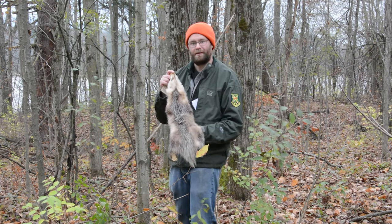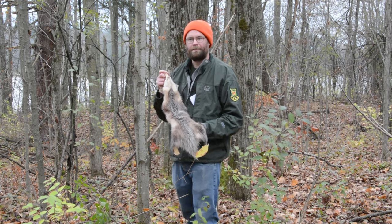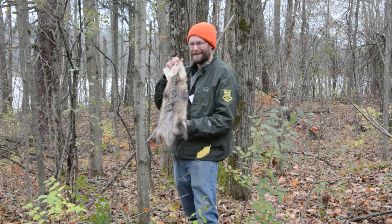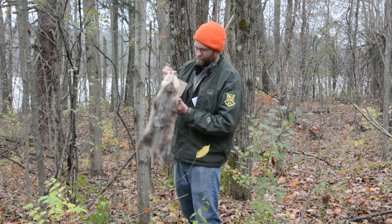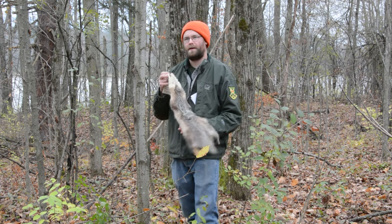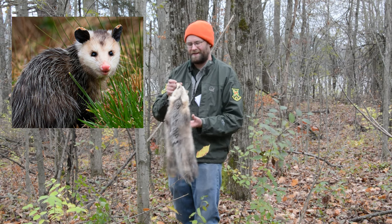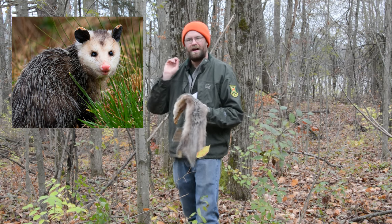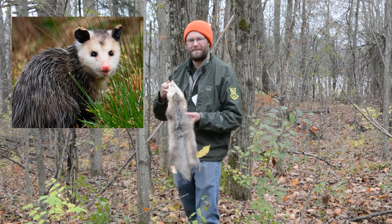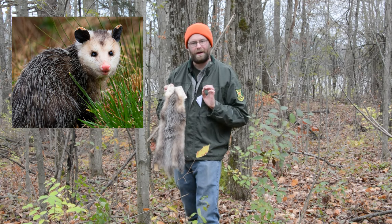To identify an opossum we're looking at a few main characteristics. The first is its gray body — as you can see with this opossum pelt I have in my hands, it has gray fur that runs the entire length of its body. Looking at the image on screen, you'll also note a really distinguished pink nose as well as long whiskers coming off their face, and black on the edges of their ears.